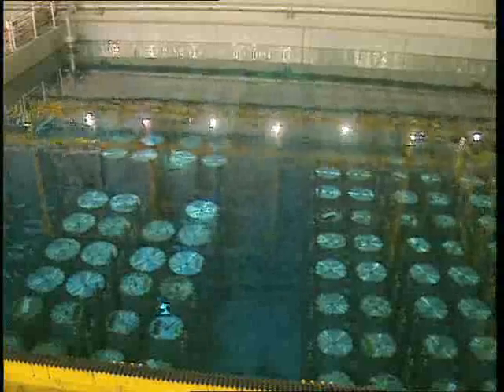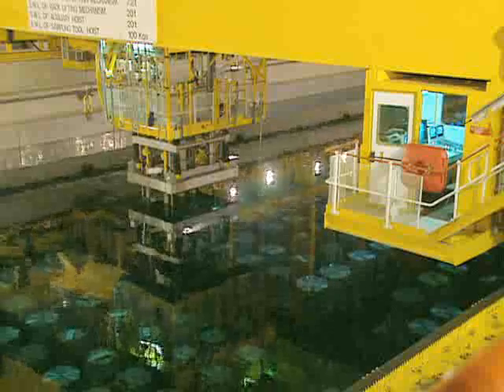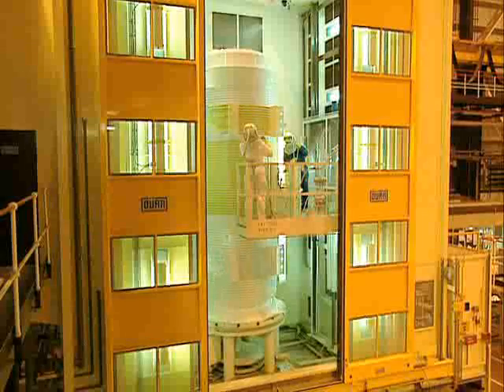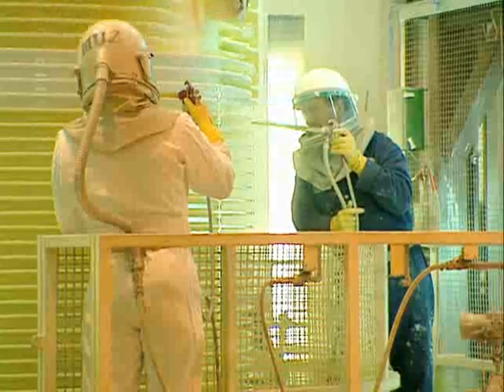The Thorpe receipt and storage facility comprises two separate ponds, 8 metres deep, with a total storage capacity of about 3,000 tonnes. The empty flasks are sent for cleaning and maintenance before being returned to the power station for another consignment.